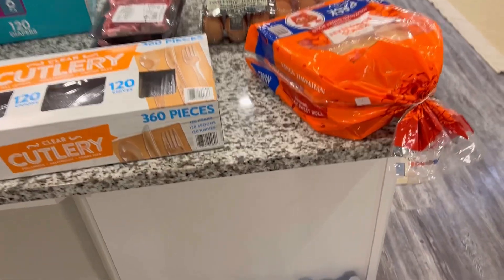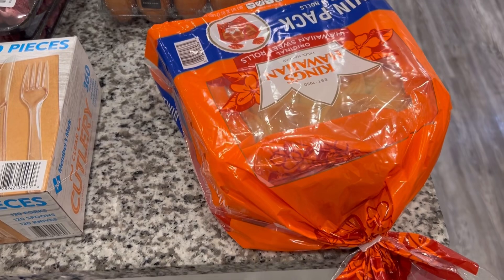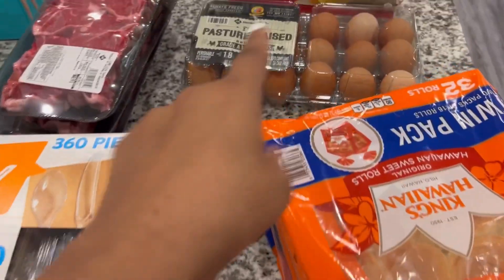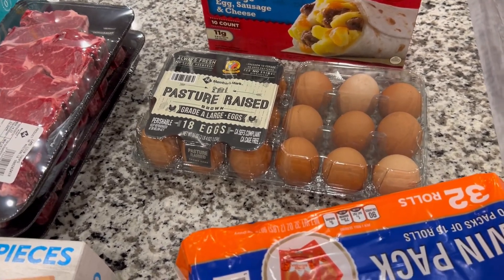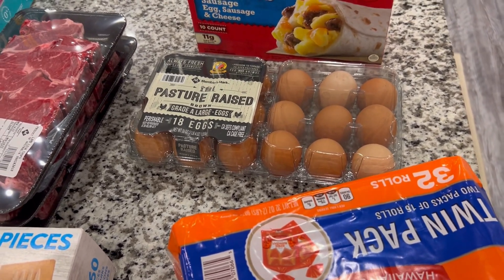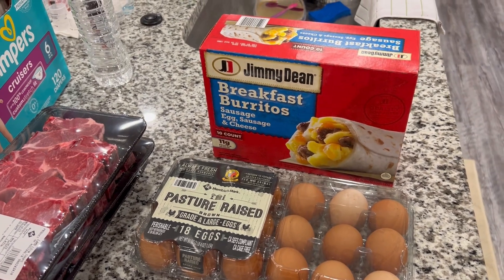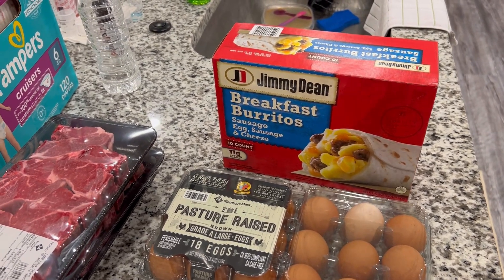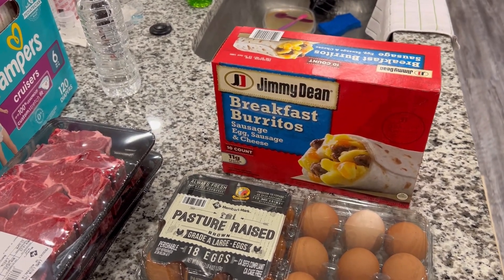Up here on the counter we have some King's Hawaiian sweet rolls. Family is coming to town — it's going to be about 10 of us — so might as well get two packs. We have eggs; I'm going to need a lot because when you're baking and cooking you go through a whole bunch. Got an 18-count, and I think we have a 12 in the fridge already. We also got some frozen breakfast burritos for my husband — in the mornings we move around really quickly, so it's nice to have something to pop in the microwave fast.